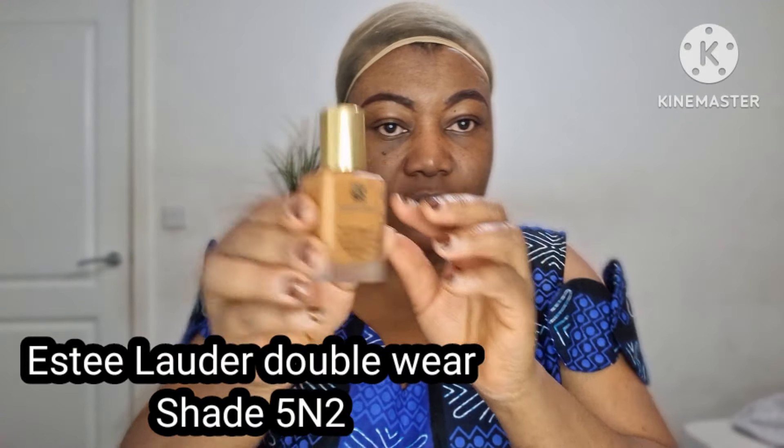The next thing I'll do is to apply my foundation. I think today I'm going to use this rather than using the brush.